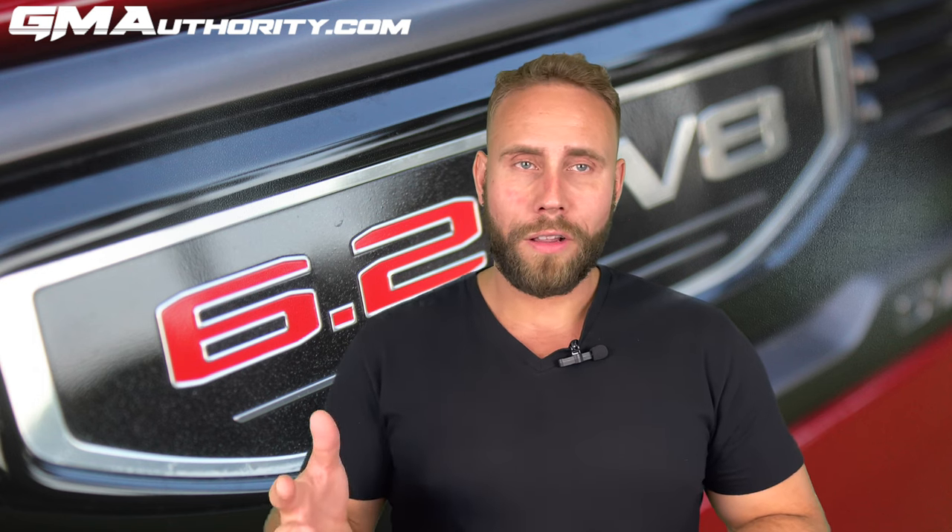Whether you are talking about startup, the truck at idle, or of course while accelerating, this new performance cat-back exhaust system from GM certainly delivers on all levels.